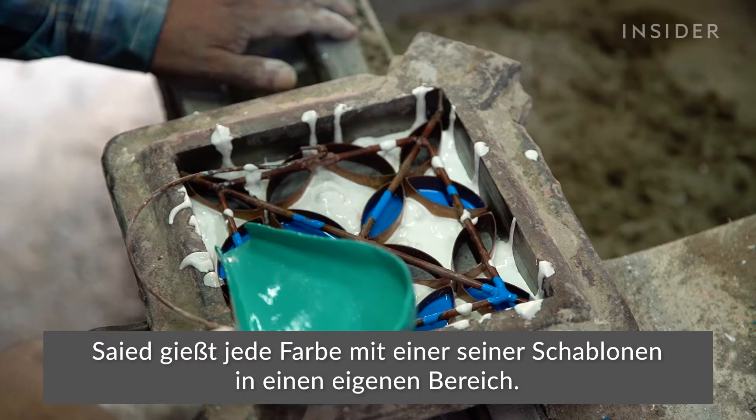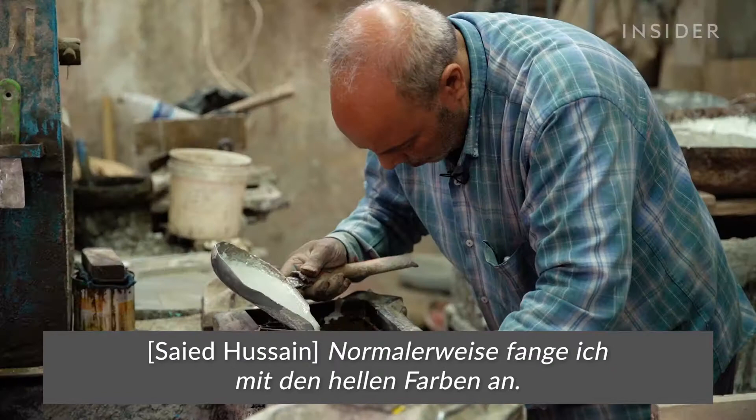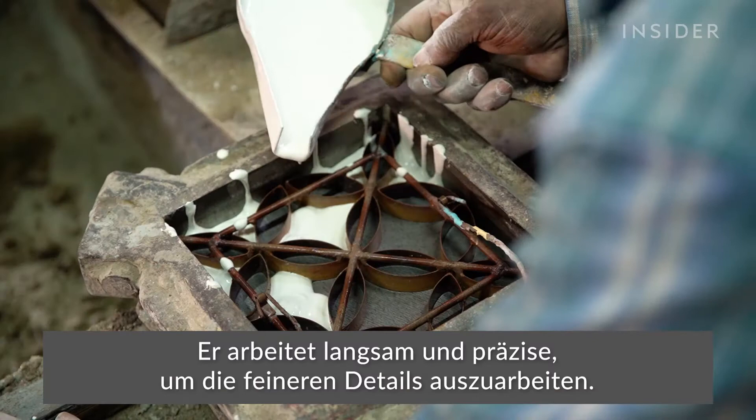Sayyid pours each color into its own section, using one of his stencils. He's had these for over 35 years. He works slowly and precisely to navigate the finer details.